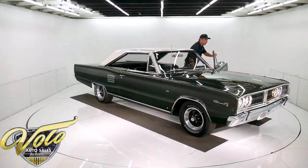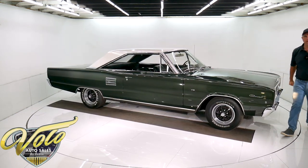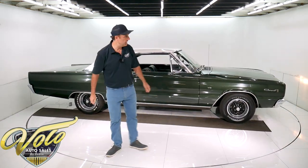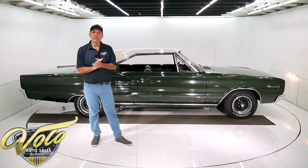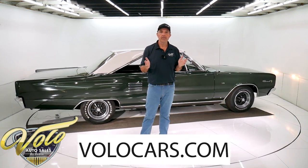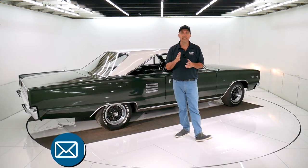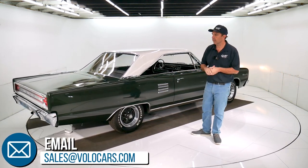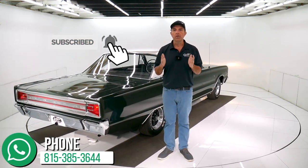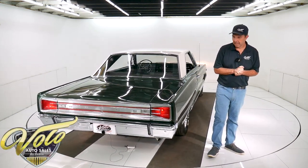I drove this car around yesterday and I'm very happy with it. Even one of the guys from the shop made a comment right before I started the video about what a nice car it is. It's called dark green poly with a white painted roof. Visit volocars.com — that's where you can reach out to our sales staff. I gave you my impression of the car; if you have any questions or concerns or want more details, they can help you. They can also help with financing and delivery. If you enjoyed the video, subscribe to our YouTube channel, click on the bell icon, and you'll be the first to see the next one. Thanks for watching.